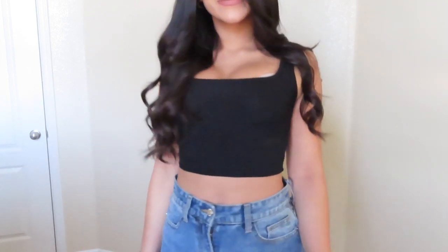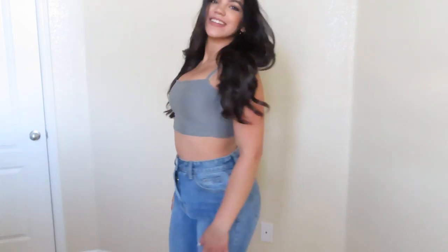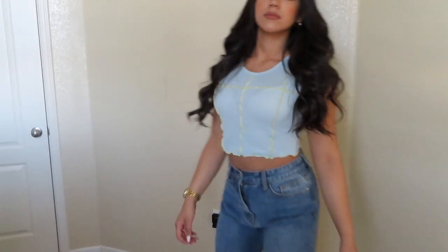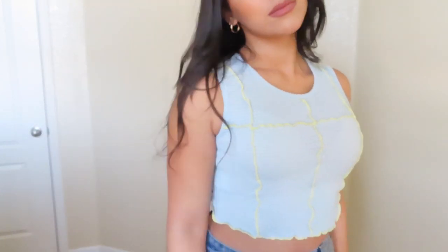There's not much to say about this one — it's just a simple cropped tank top. It's very easy to style and you can definitely layer anything else on top. Next, this blue cropped tank top is something new for me since I usually wear neutral colors, but it's perfect for summer.